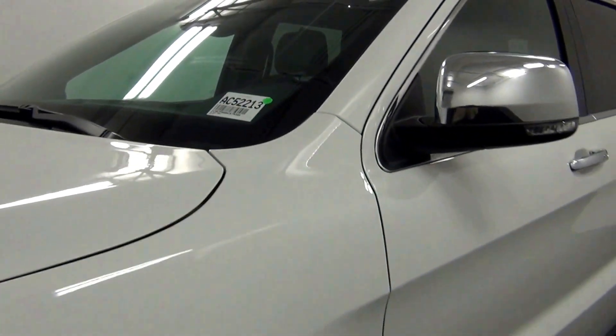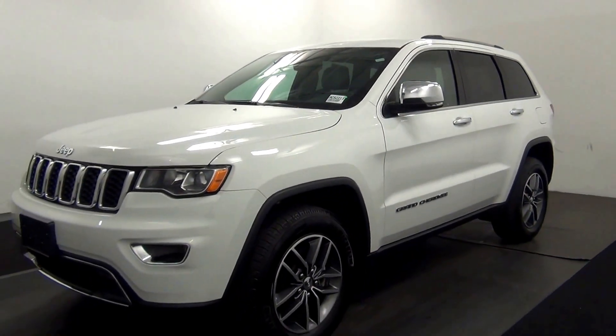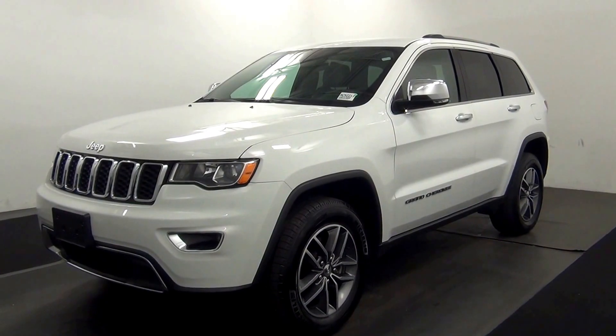Welcome. Today we are going to walk around a 2017 Jeep Grand Cherokee, stock number AC 522-13.